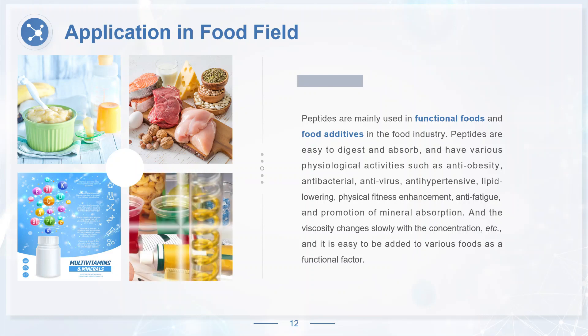In addition to the above uses, peptides can also be used as food sensory peptides, such as sour peptides, sweet peptides, flavor peptides, and surface active peptides, in various fields of food, so the market potential of peptides in the food field is huge.